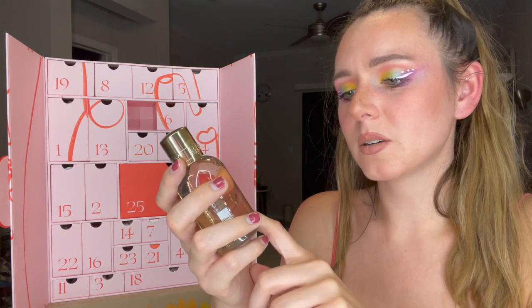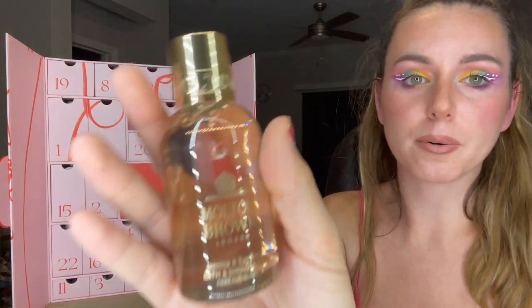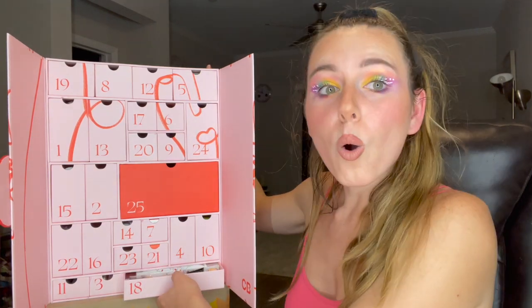Number seventeen — I remember getting one of these last year, I still have it and haven't fully used it up yet. This is the Molton Brown London Jasmine and Sun Rose Bath and Shower Gel. The one I got last year was pink.